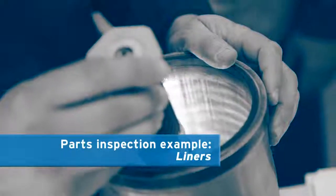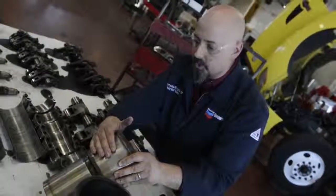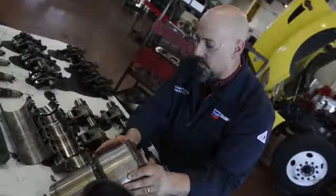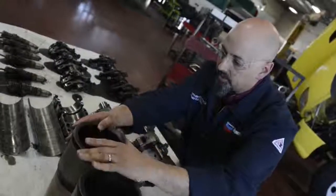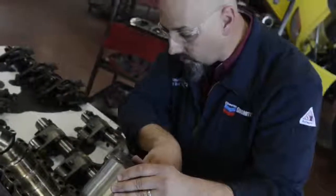First we start off by looking at the liners. We look on the outside just to verify that the coolant was doing its job, making sure there's no pitting or rust on the outside. Then we look on the inside to verify that there's crosshatch and that there's no polishing.